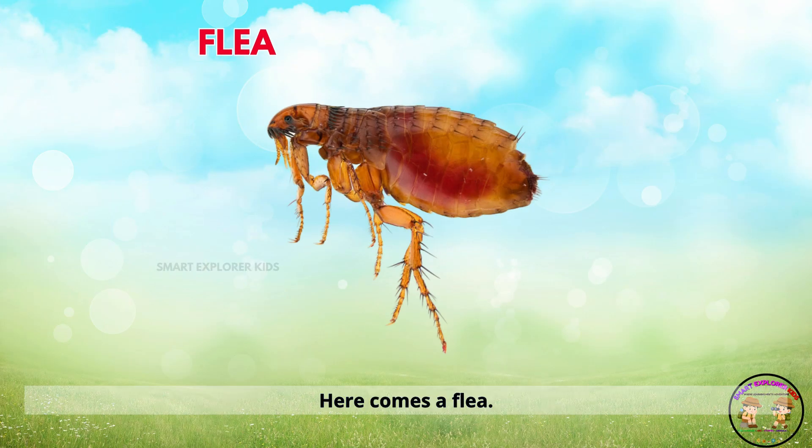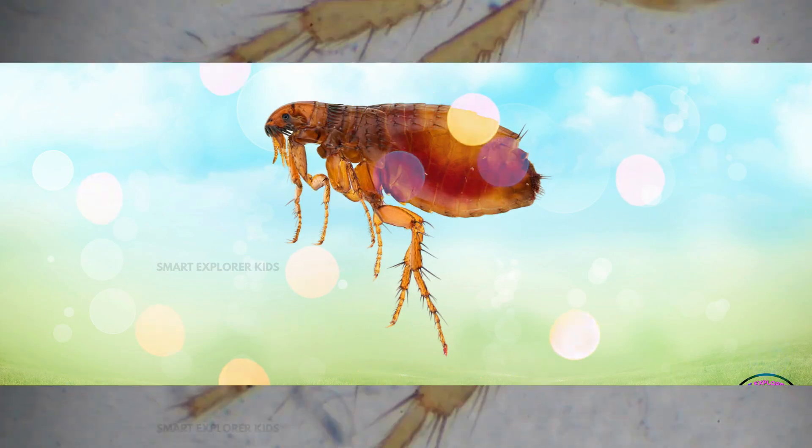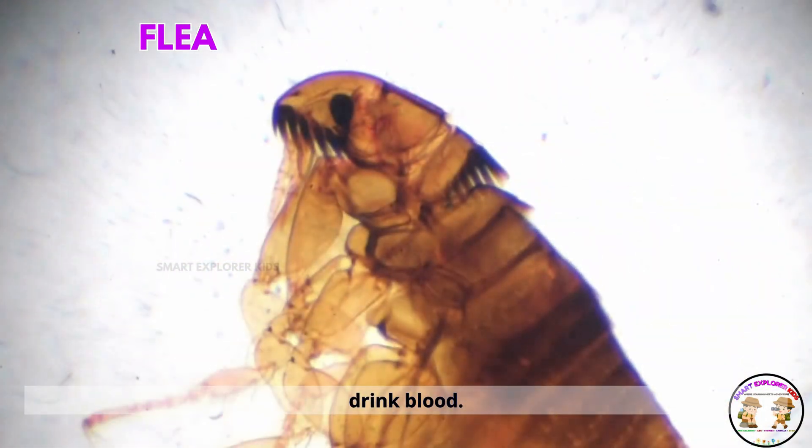Here comes a flea. Fleas are jumpy insects. They love to hop onto pets and drink blood.